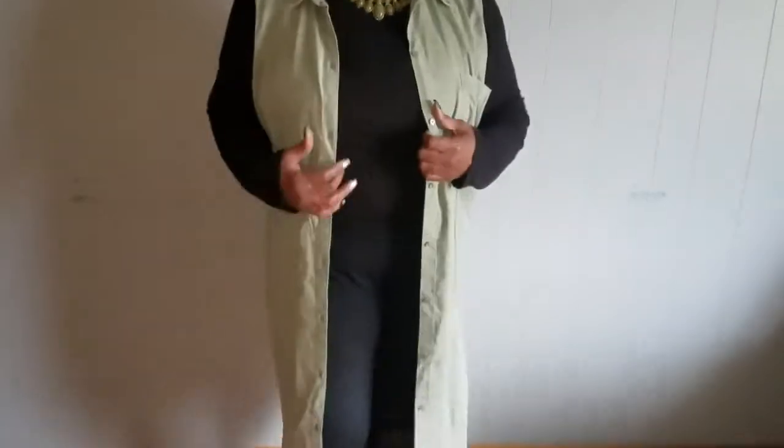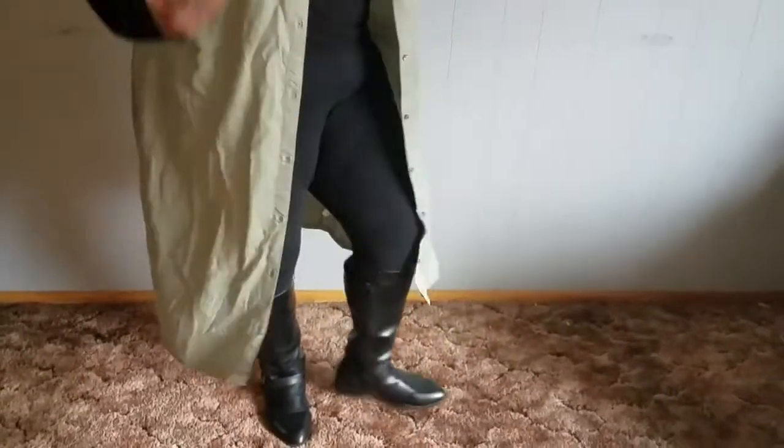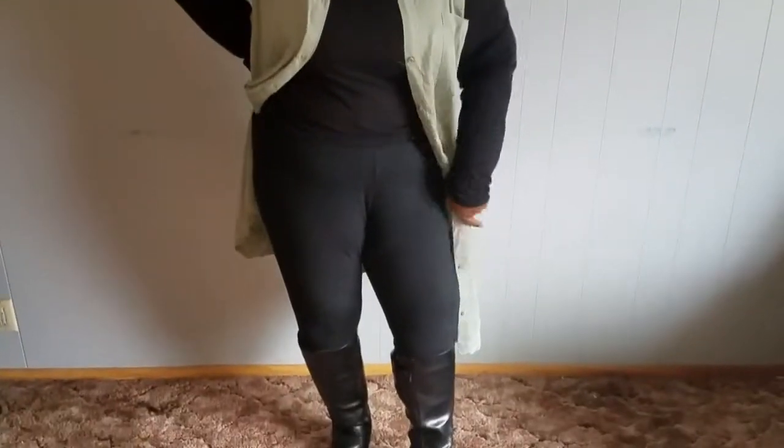I got this dress vest from Old Navy — I don't know why it was originally $46 but I got it for $11. I just love the color. I'd probably pair it with a turtleneck since it's cold here. I could wear it as a dress in the summertime, but I thought it was really cute, fashionable, loose, and flowy.